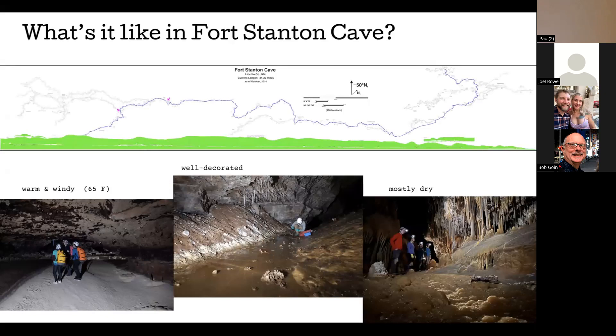Fort Stanton Cave is warm and windy, with very well-decorated areas, the most prominent decoration being the calcite river. It's mostly dry — the river flows roughly every year, sometimes for several years — but once it finishes flowing and dries up, that's the only time we can explore the Snowy River passage.